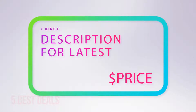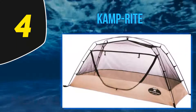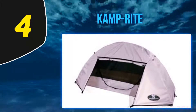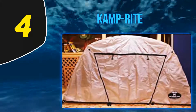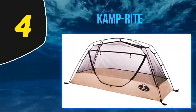For more information and the latest price, check out the product links in the description underneath the video. At number 4: Kamp Rite. For a mosquito net that's a little more hardcore in nature, try the insect protection system created by Kamp Rite. It takes the form — and a lot of the functions — of an all-in-one single-person tent. The major difference is that the inner lining fully comprises a mosquito-proof ultrafine mesh.